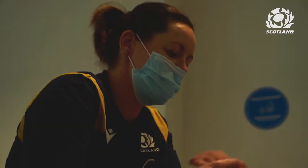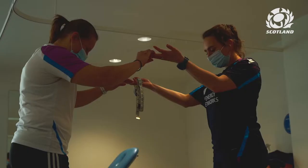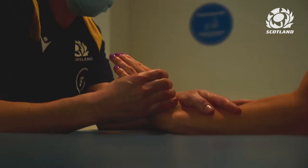Alongside the gym session that we've got going on behind me, there's also a medical clinic running. The doctor and our physio team will check in with all of the players — anyone that we know is carrying little niggles or bumps and bruises picked up over those first few weeks — and see how they're managing those.